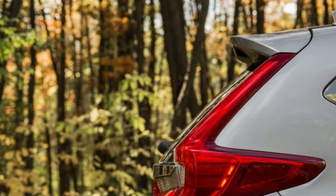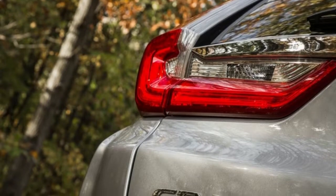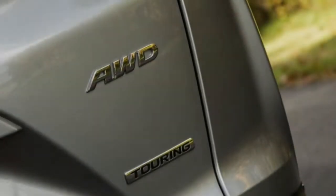The Highs: brilliant in side-by-side comparison, exceedingly fuel-efficient, first-class cargo space. The Lows: frustrating infotainment, not the quickest in its class. That's about it.